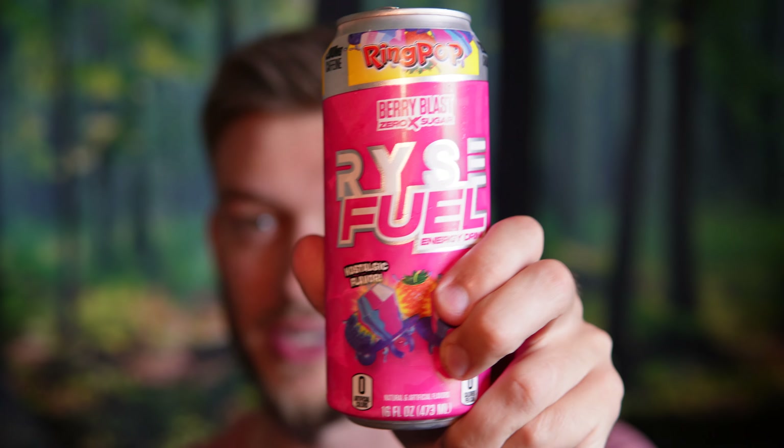The Berry Blast Ring Pop tastes like a berry blast ring pop, which I expected. Rise does a great job with their flavoring — I'm just really shocked at how spot-on this is, this is like one-to-one perfect. This reminds me exactly of my childhood, that is so crazy.